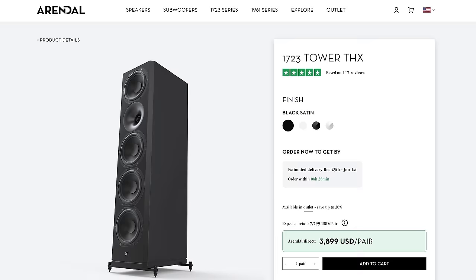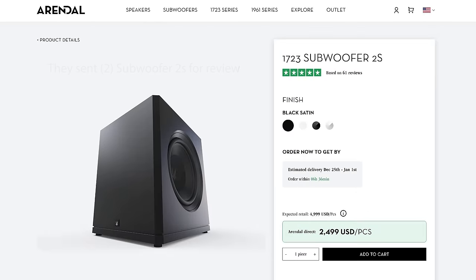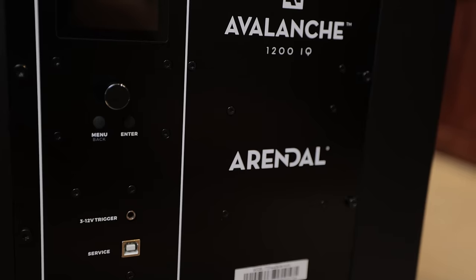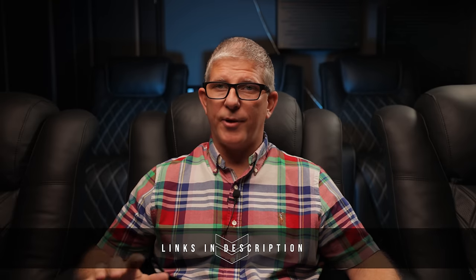Arendal Sound sent me an entire system from their flagship 1723 THX series. This 5.2 system consists of five bed layer speakers and two subwoofers: the 1723 Tower THX for left and right, the 1723 Center THX, and a pair of massive 1723 Monitor THX speakers for the surrounds. For sub duty, we have their 1723 Subwoofer 2S. Each subwoofer has dual 13.8-inch woofers in a sealed cabinet, powered by a 1200-watt continuous amplifier. At the time of this video, the total cost for this entire system is about $12,800 US dollars.